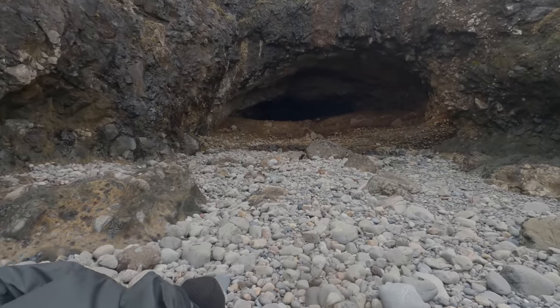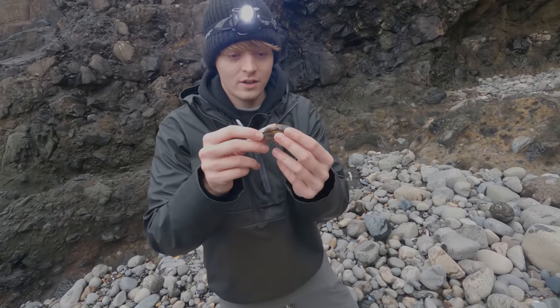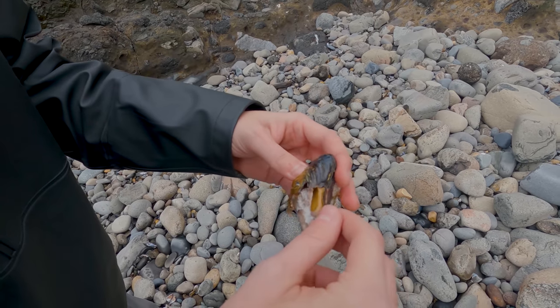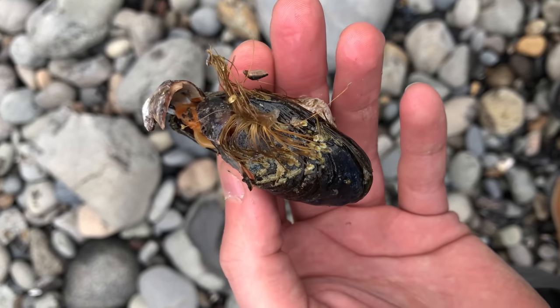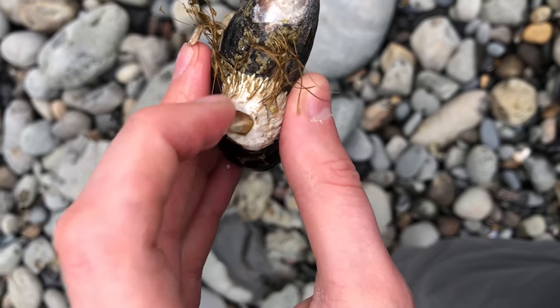We keep finding these mussels here — these are living creatures. This one's been cracked somehow and you can see the mussel inside. I'm just going to move the shell back. These are actually edible; people eat these. This one's already been broken open and it's going to die if it isn't already.